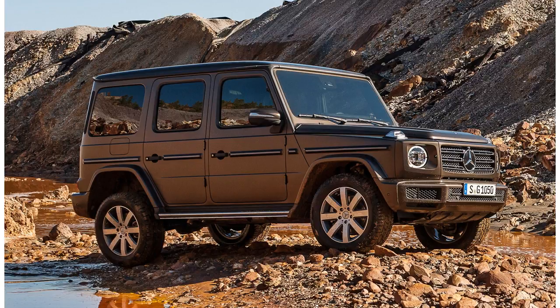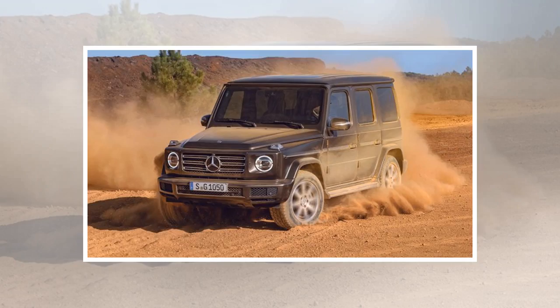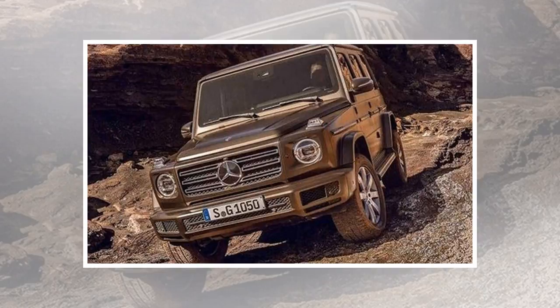Off-road enthusiasts will celebrate the continued existence of not one, not two, but three separate locking differentials. Approach and departure angles, ground clearance, and maximum fording depth are all improved over the previous generation. The G-Class also automatically adjusts the damper, steering, and throttle system when a differential lock engages, to work better in off-road situations. The 2019 Mercedes-Benz G-Class goes on sale later this year, with pricing announced closer to that date.